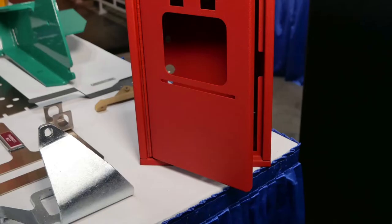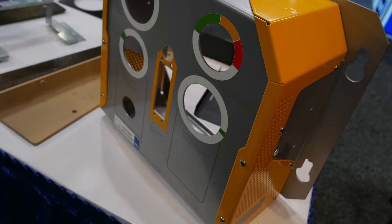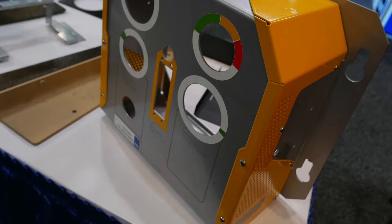I'm Mike Jensen, president of Gothier Industries in Rochester, Minnesota. We specialize in custom sheet metal fabrications and stampings. We do it all under one roof — the powder coating, the silk screening, assembly, all that under one roof. Short lead times, two to three week lead times. That's something that we really like to talk about.